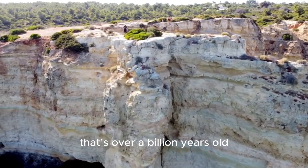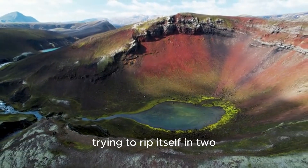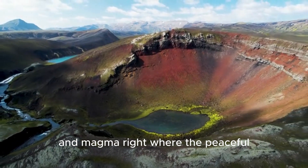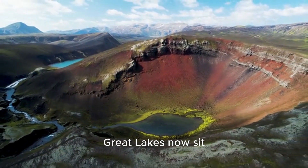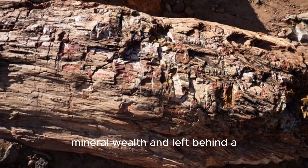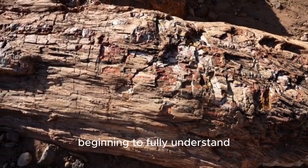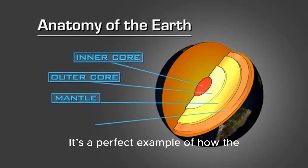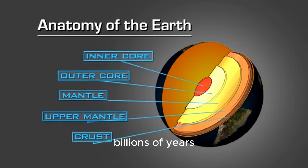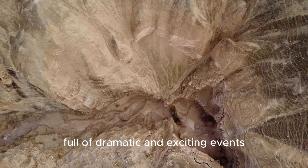So what we have is a story that's over a billion years old — a story of a continent trying to rip itself in two, creating a fiery valley of volcanoes and magma right where the peaceful Great Lakes now sit. It is a process that created incredible mineral wealth and left behind a hidden scar that we are just now beginning to fully understand. It's a perfect example of how the Earth is always changing, even if those changes happen over millions and billions of years. The ground beneath our feet has a history full of dramatic and exciting events.